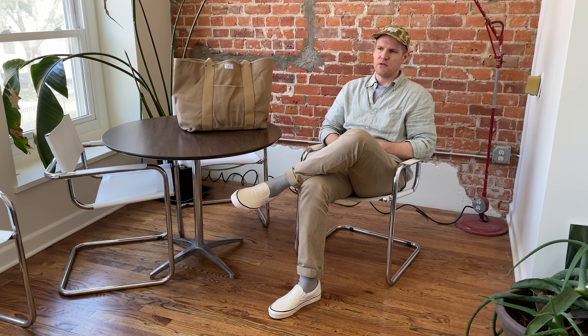Hey everyone, it's Chris with Artifact, and this video is part of the series where we take a look at pieces from my personal collection that I use as design inspiration. These pieces can be vintage apparel, workwear, military, ephemera, or just curious oddities. For whatever reason, I've held on to them and I love them, and I'm going to share them with you.